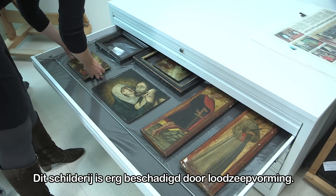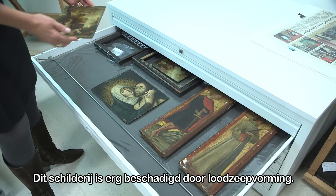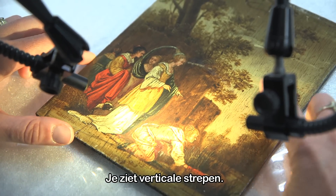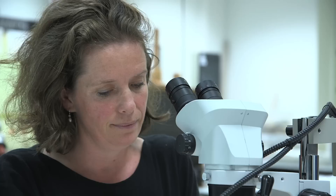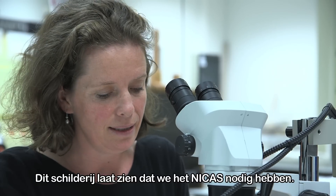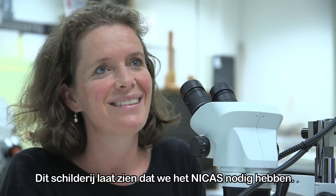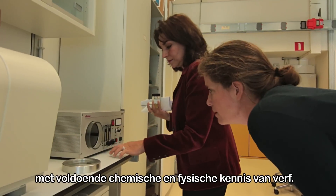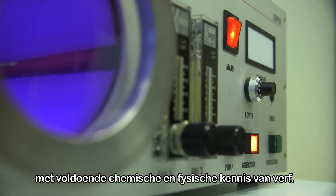This picture shows a lot of degradation from the formation of lead soaps. You see many vertical stripes. This is an example of a painting that shows that NIKAS is needed. One needs to know about paint chemistry and physics before dirt and varnish can be removed safely.